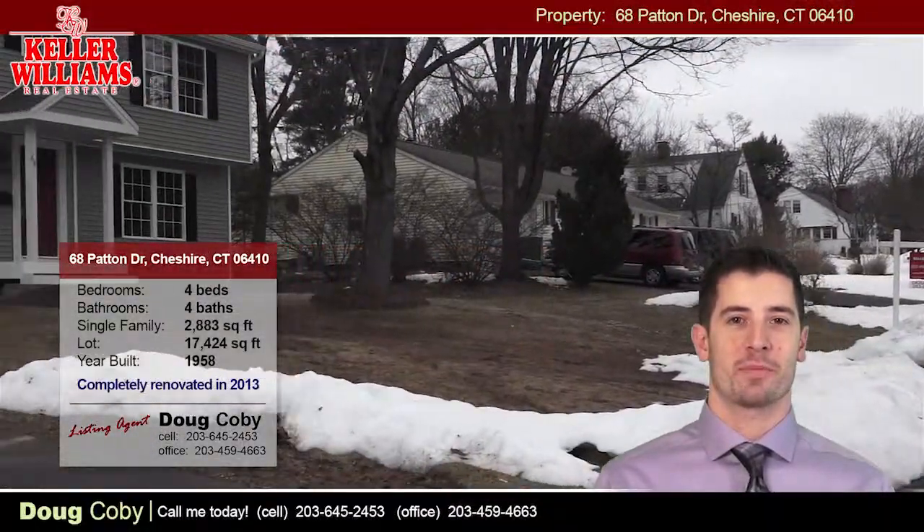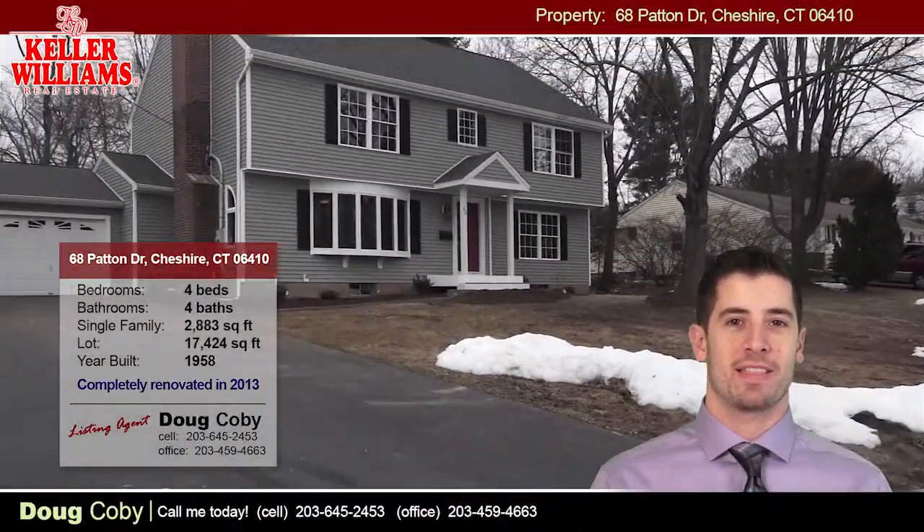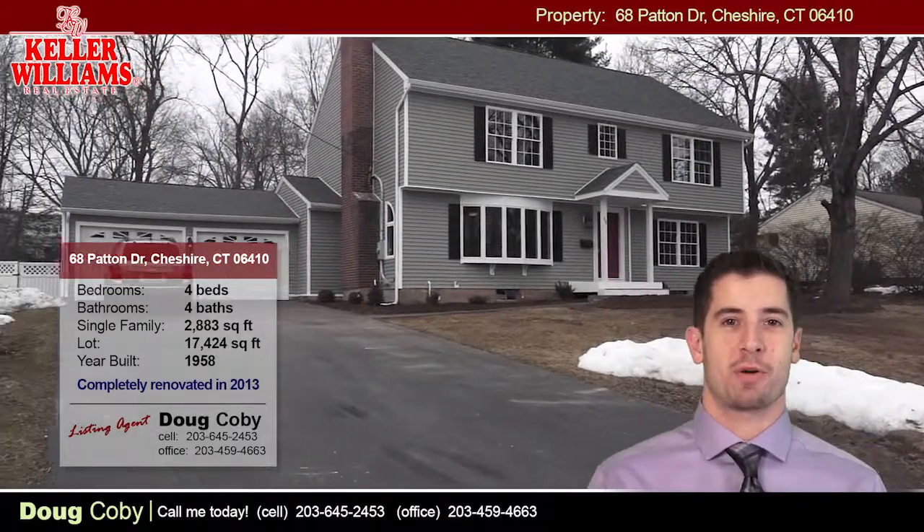Hi, I'm Doug Coby with Keller Williams Realty, and I'd like to welcome you to my latest listing. We've got a great tour planned for you today that will not only show you all about this property, but also the surrounding neighborhood and community.